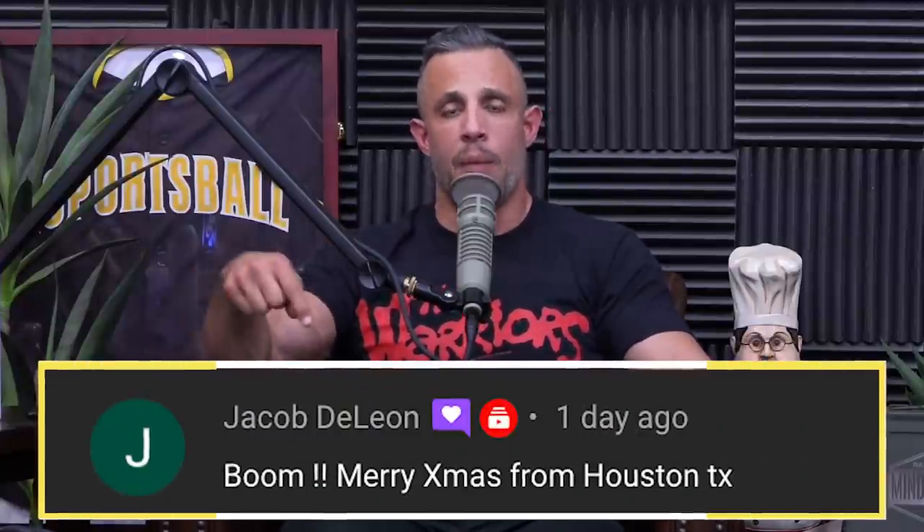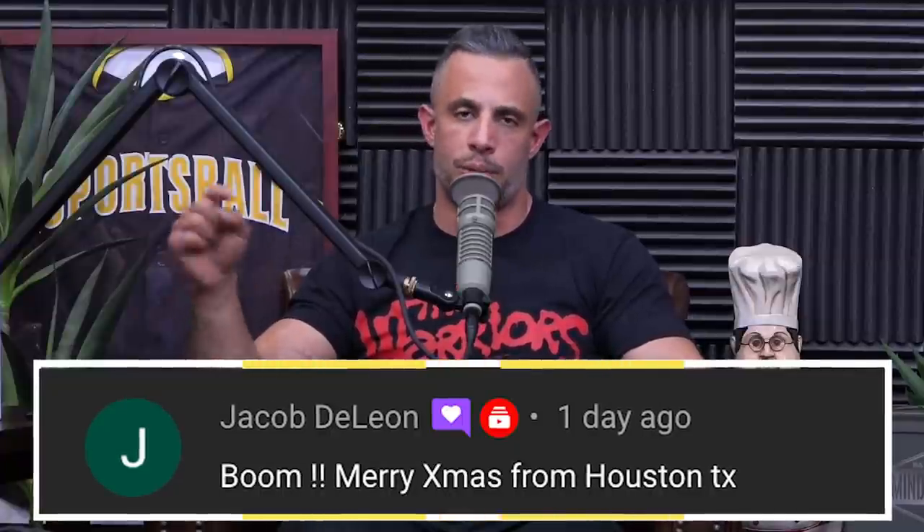We're going to give away Maps Anabolic to one lucky viewer. Here's how you can win: leave a comment in the first 24 hours that we drop this episode, subscribe to this channel and turn on your notifications. That helps us with the YouTube algorithm because we're trying to get in front of more people to fix the fitness industry and become the most listened-to podcast. If we pick your comment, we'll notify you and you'll get free access to Maps Anabolic.